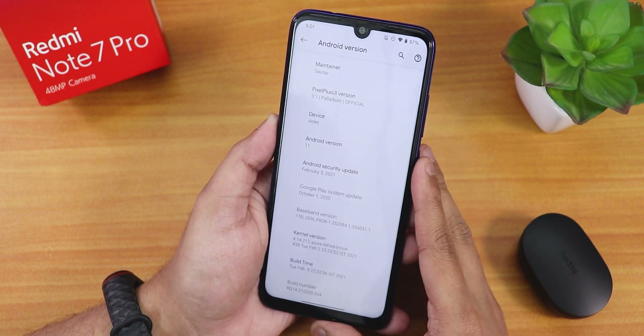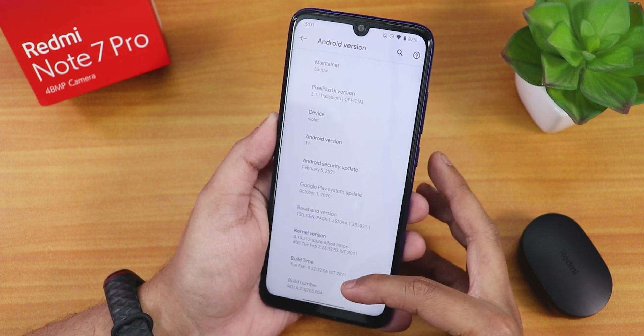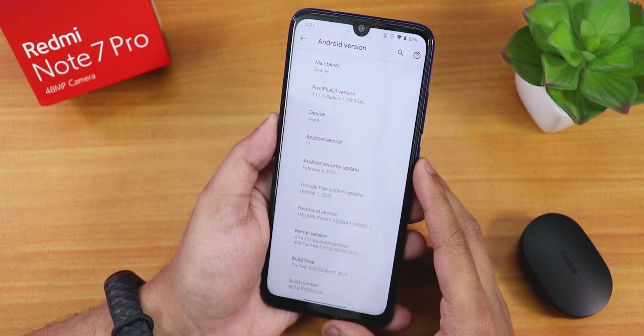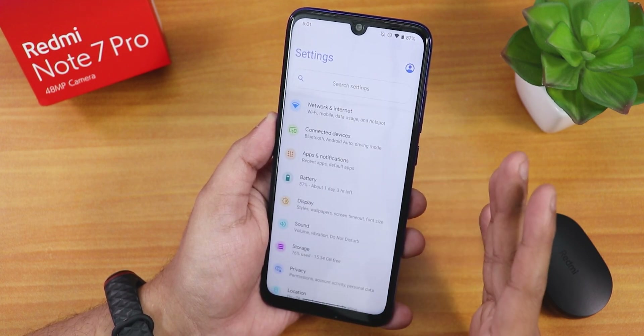The security patch is the latest — February 5th, 2021. The stock kernel is the Azure Alfred kernel, and the build time shows February 9th with a build number. Now let me show you the settings panel.